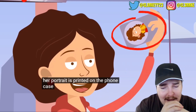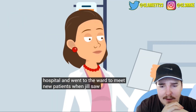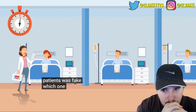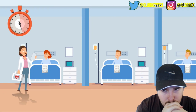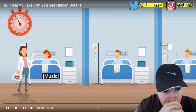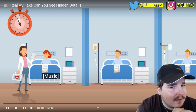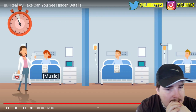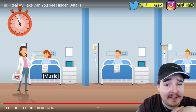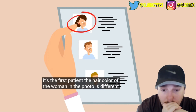Dr. Jill arrived at the hospital and went to the ward to meet new patients. She immediately understood one patient was fake. How do you know that? They're all smiling... It's the first patient - the hair color of the woman in the photo is different from hers.